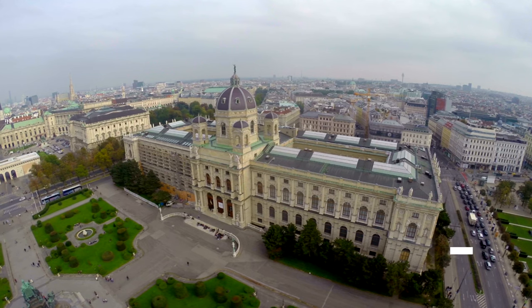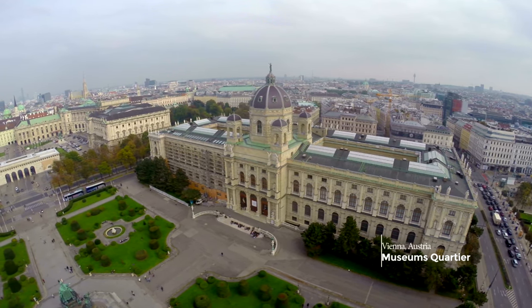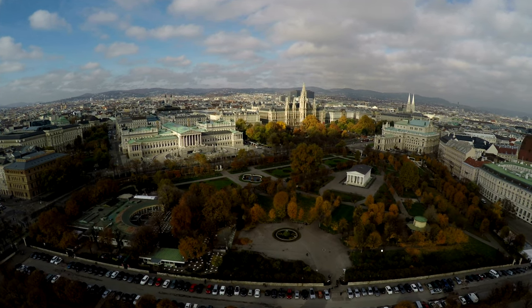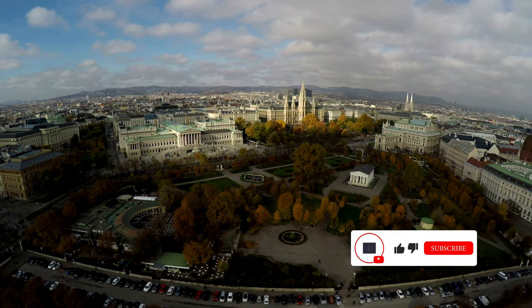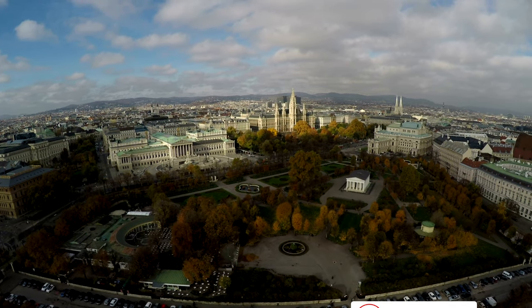Let's start with the MuseumsQuartier. The MuseumsQuartier, or MQ as it's more commonly known, offers everything from the world's finest Egon Schiele collection to an array of trendy bars, cafes and restaurants, to a sculpture park come mini golf course.